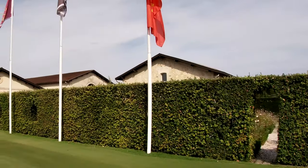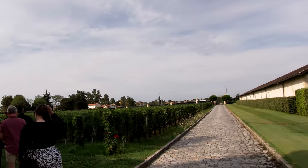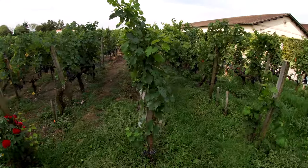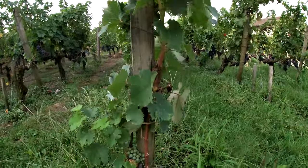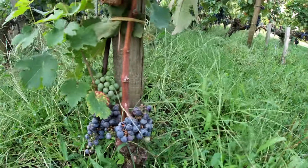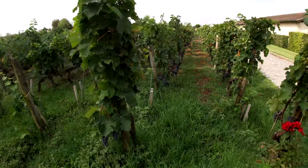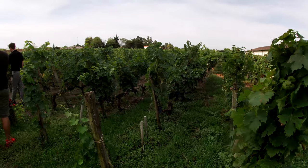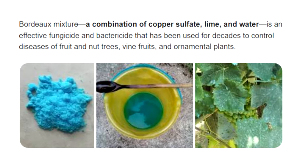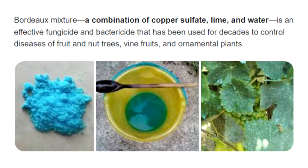Now we'll go over the part you've probably been waiting for — the actual winemaking process. First we go to the vineyard. At time of recording, the harvest was going to take place about one week after we were there, so you can already see a good amount of grapes on the vines. The guide told us that they don't use any artificial pesticides — they do use copper sulfate, which I'm assuming refers to the Bordeaux mixture, originally developed in the region around Bordeaux in the 19th century.